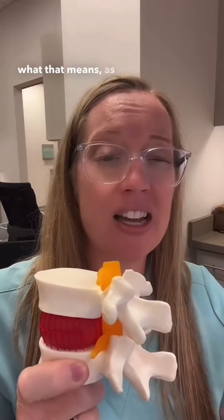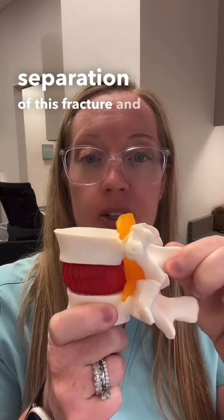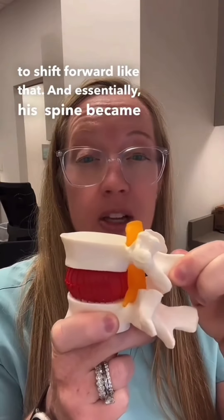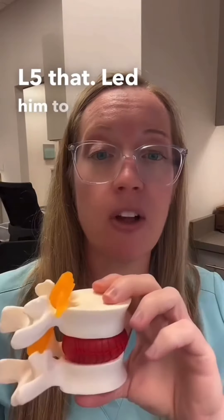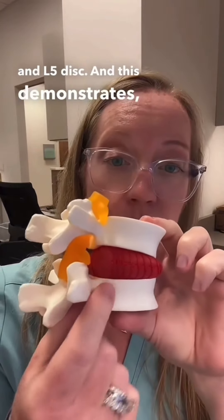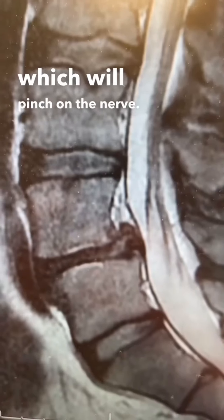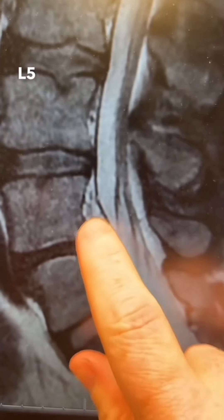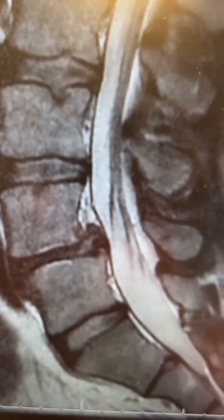As time went on, he developed separation of this fracture, and his bone continued to shift forward. His spine became unstable with a shift of his L4 and L5. That led him to develop a weak spot in his L4-L5 disc, and this demonstrates a weak spot where he can actually herniate part of the disc, which will pinch on the nerve. On this MRI picture, you can see the shift of L4 on L5 with this disc herniation, and that's on his left side, which is causing that left-sided sciatica.